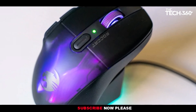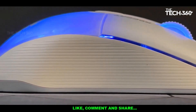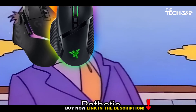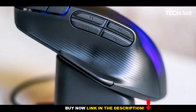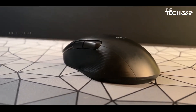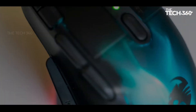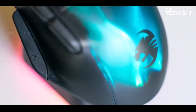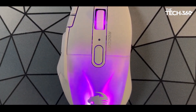It also includes a charging dock right out of the box, a feature that competitors often charge extra for. The 3D RGB lighting, criticized by some in the wired Roccat Kone XP, is more refined and appealing in the Kone XP Air. During testing, the mouse delivered smooth, accurate, and fast performance, with its PTFE feet contributing significantly to the overall experience. For users with a flexible budget seeking the best value for their money, the Roccat Kone XP Air stands out as the top choice in the gaming mouse category.